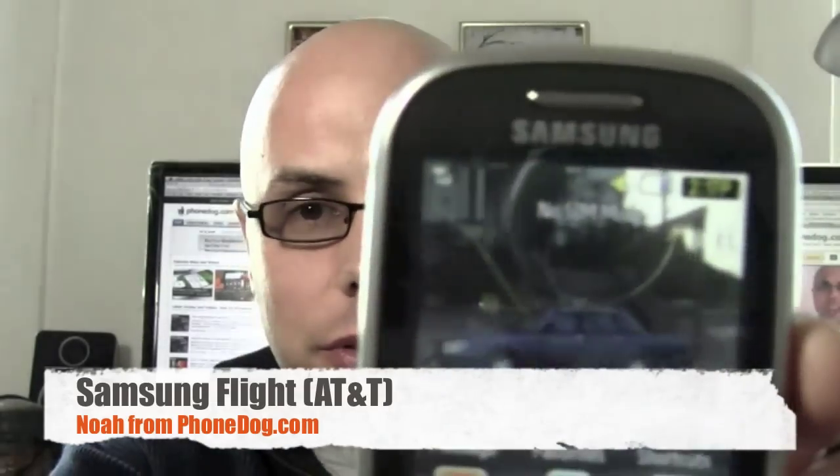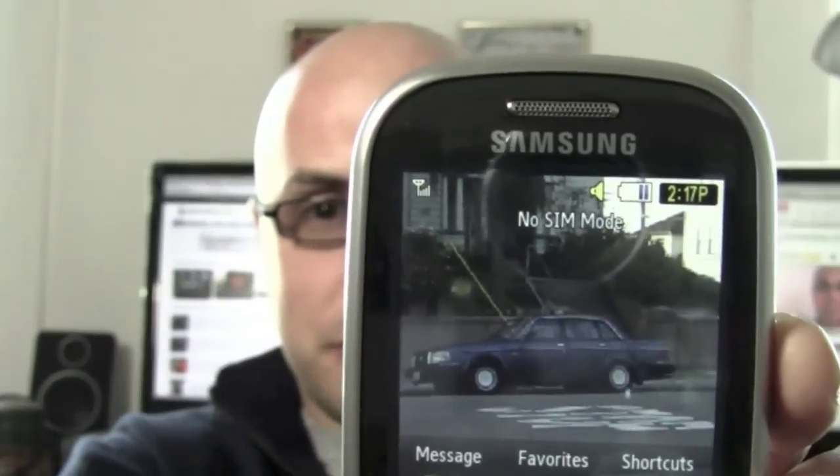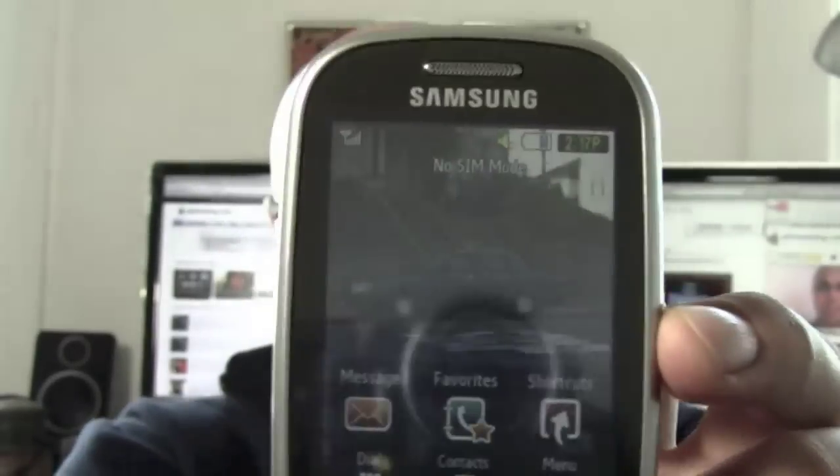Hey, what's going on everybody? I'm Noah from PhoneDog.com. This is the Samsung Flight. That's a picture of an old Volvo that I took when I was testing the phone out the other day with the two-megapixel camera. I took the photo — there's no significance to it. I was just walking around trying the phone out and I thought I'd change the wallpaper, and that was the first car I saw that didn't have somebody in it. There was a cool-looking Mustang but there was a guy in it and I didn't want to take a picture.